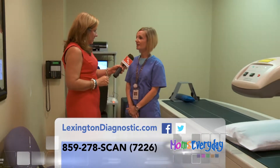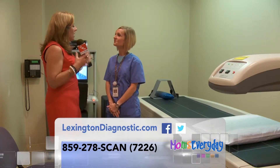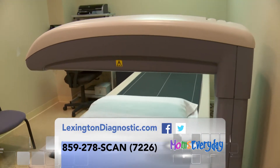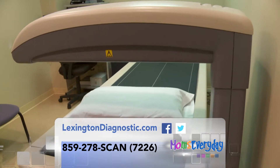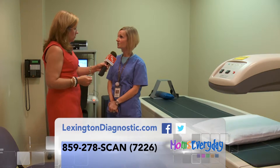We do X-rays, bone density scans — a little bit of everything it sounds like here. Why is a bone density scan important for folks? We use it to measure bone loss. They use it to diagnose osteoporosis and to determine someone's risk of fractures.